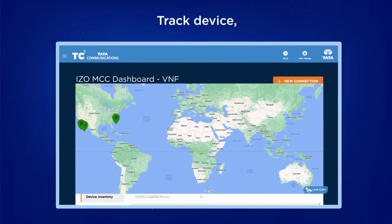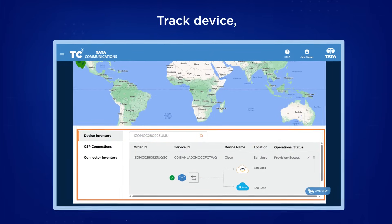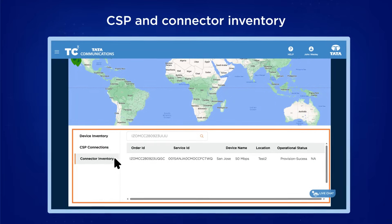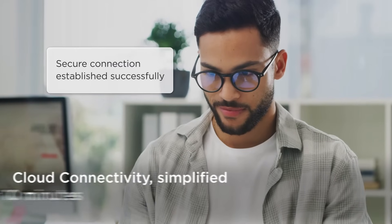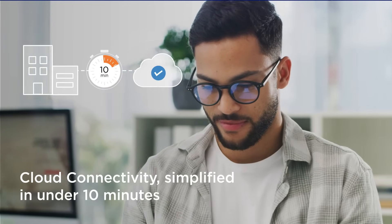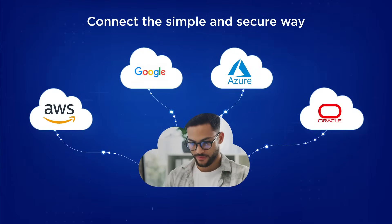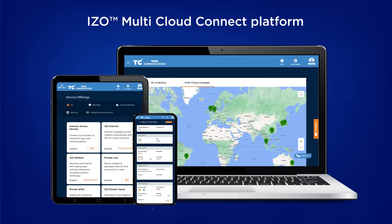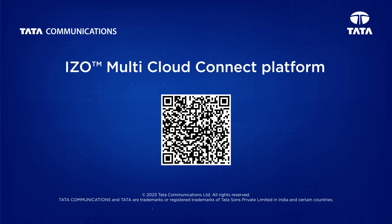Once you've confirmed your order, you can track it on screen, along with device, CSP and connector inventory. Job done — you've configured a secure cloud connection in under 10 minutes. Connect multiple clouds securely and at speed with Tata Communications iZone Multi-Cloud Connect. Connect with us today.